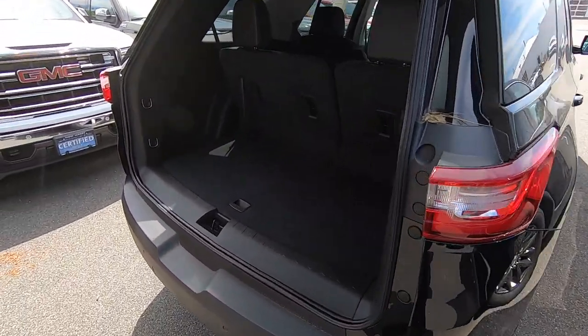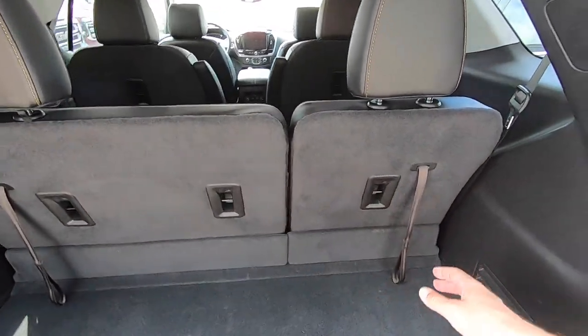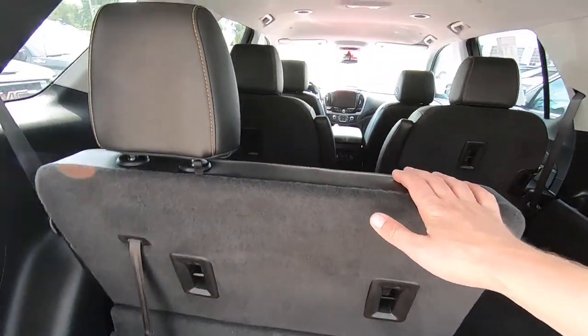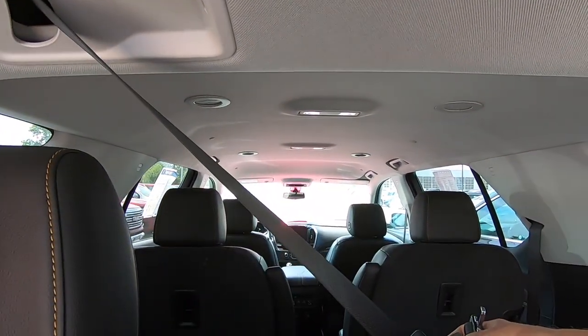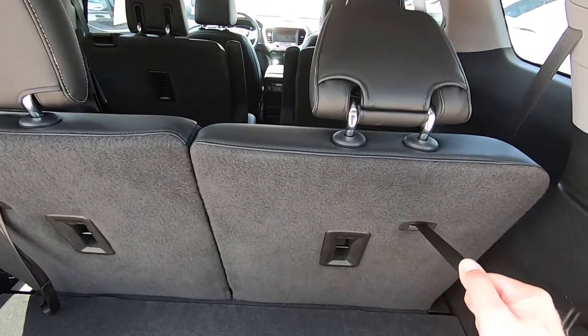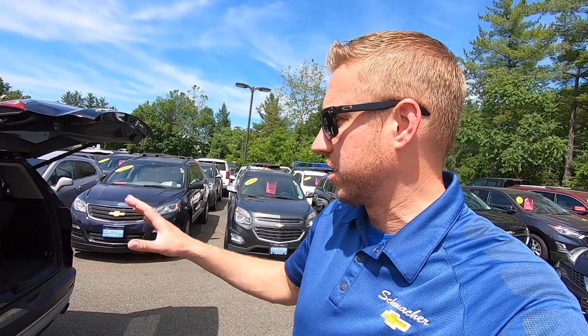The Traverse is also a wider vehicle. It has a 60-40 split third row — a three-passenger third row. You can fold down the 40% side or the 60% side, and there's a seatbelt that comes out from the ceiling shoulder belt for your third passenger. The Acadia folds the same way but it's a 50-50 split seat and only a two-passenger. That's really the main difference in these vehicles — the size, both in the third row and behind the third row.